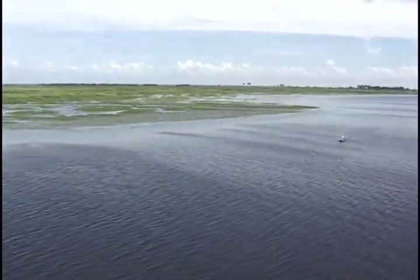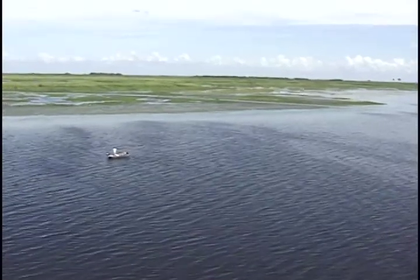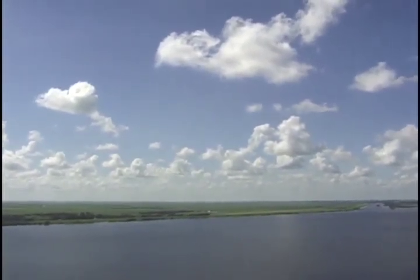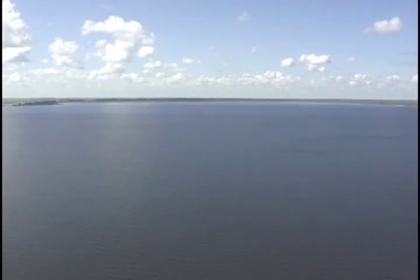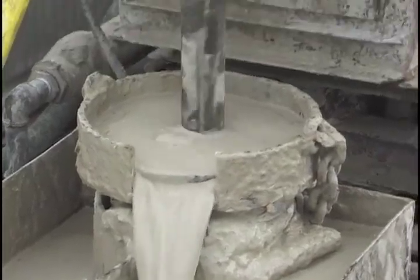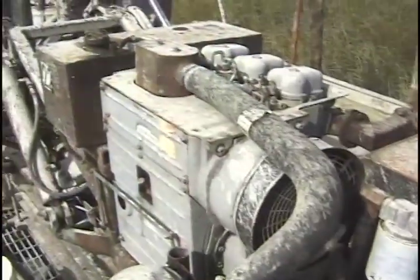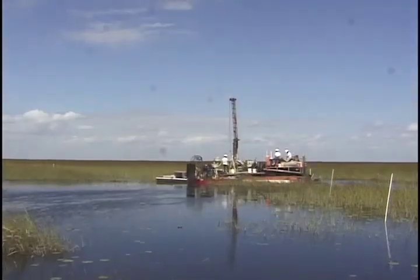Managing lake levels to avoid extremes while allowing for seasonal fluctuations plays a major role in keeping the lake healthy. Water managers rely on improved climate forecasting, resulting in smarter decision-making — when to hold and when to release water. However, projects such as reservoirs and other facilities that increase water storage outside the lake will offer reliable long-term solutions. Aquifer storage and recovery, or ASR, is a technology now being tested in pilot projects, involving storing freshwater underground and could be effective in relieving the dependence on Lake Okeechobee for water storage.